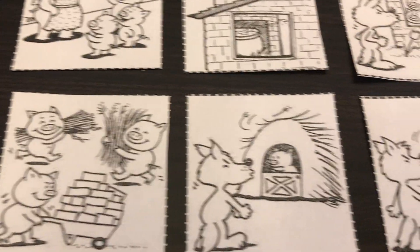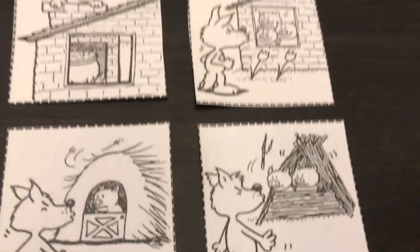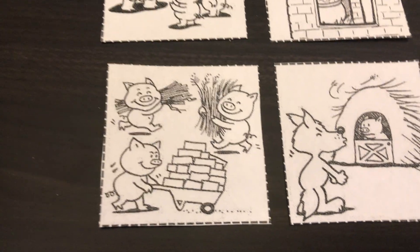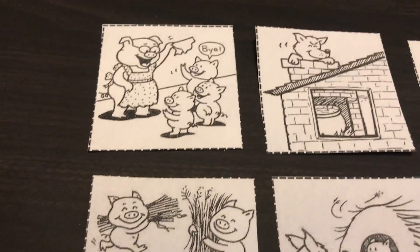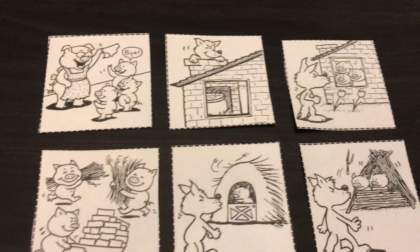I know that these aren't first because they couldn't blow down the house right away — we don't know if they built the houses yet. We can see here that they're building the houses, but I think the first thing that happened would be that they said goodbye to their mom.